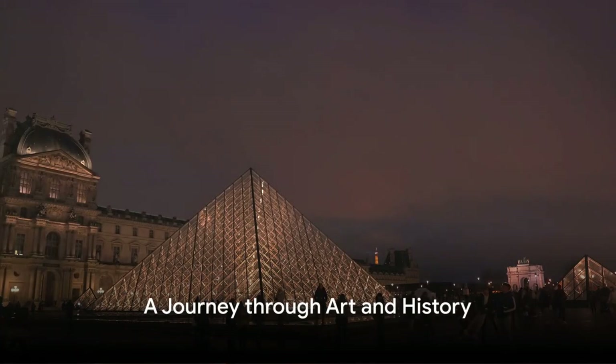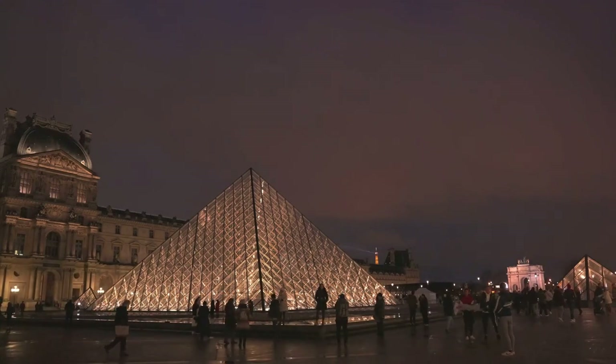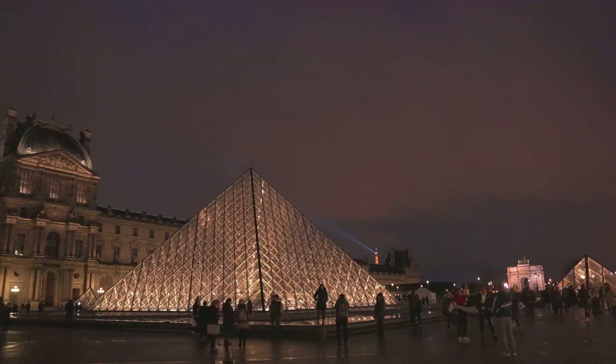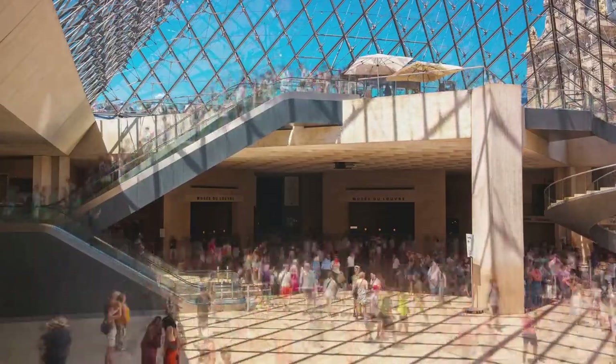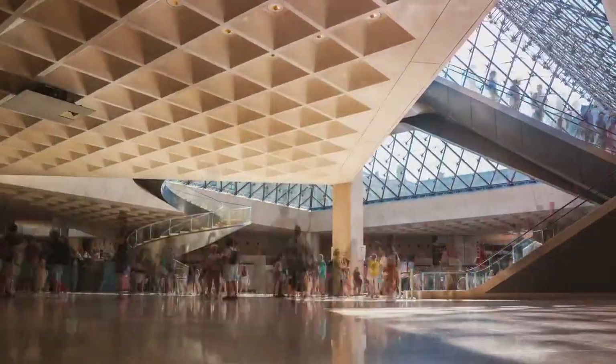Moving along the Seine River, we arrive at the Louvre Museum, a jewel of Paris that's as much a work of art as the masterpieces it houses. Once a royal palace, the Louvre has transformed over centuries into the world's largest art museum. Its rich history is a testament to France's cultural evolution. Just look at its iconic glass pyramid, designed by architect I.M. Pei — a modern marvel that beautifully contrasts the museum's classic facades.